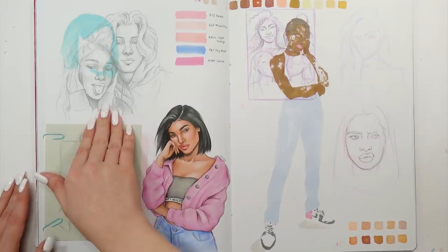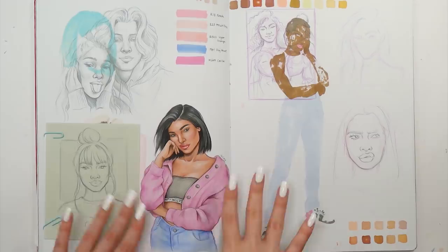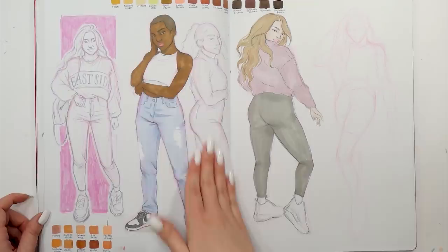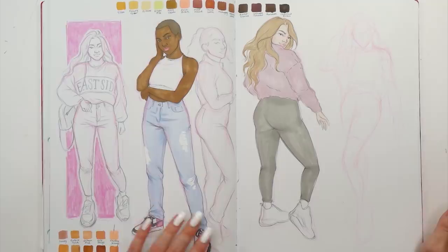Here we have another spread. This pencil sketch was done off of a reference picture I found on Pinterest, and this drawing I did quite recently — I really like how it turned out. It's so simple but has a cool vibe to it. Here we have some outfit sketches and some swatches of the Ohuhu skin tone marker pack. I was really happy to test it out and I think they managed to come up with some pretty decent skin colors.